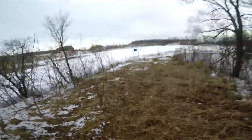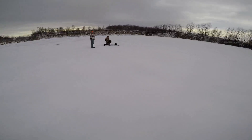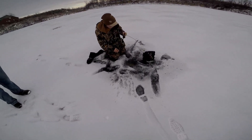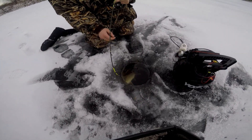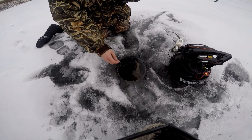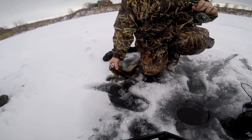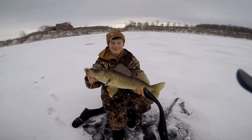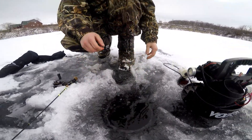Kenny's got something good on him! Oh my goodness, it's a nice one. Choked that thing too. Nice fish Kenny! 18, 19? He's healthy — that's sick.